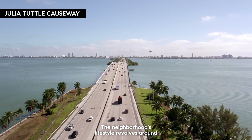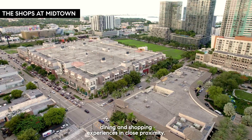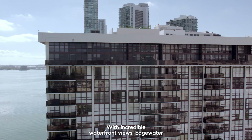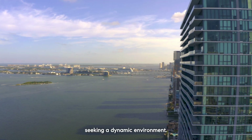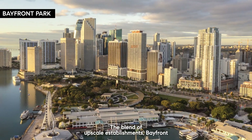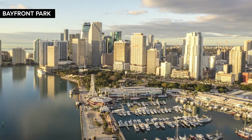The neighborhood's lifestyle revolves around waterfront living, offering trendy and luxurious dining and shopping experiences in close proximity. With incredible waterfront views, Edgewater appeals to young professionals and families seeking a dynamic environment. The blend of upscale establishments, Bayfront Park, and great schools enhances its residential appeal.